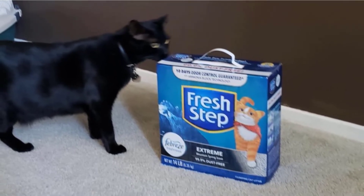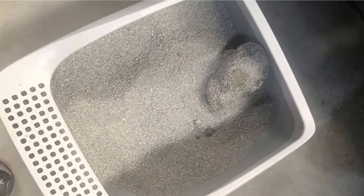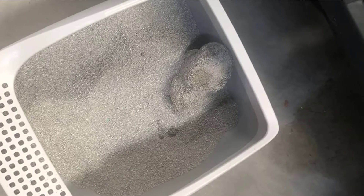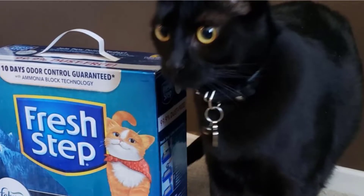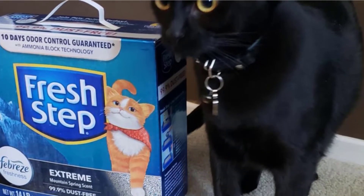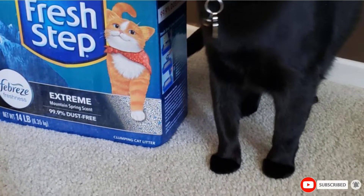Not only does it give out a fresh, easy scent on the nose, but the fast clumping action ensures the waste is coated and suppressed until you're able to clear it away. Furthermore, FreshStep ensures a 10-day odor-free home before the litter needs refreshing. However, be mindful that the powerful scent might be a deal-breaker for more sensitive cats.